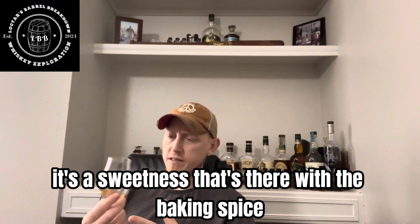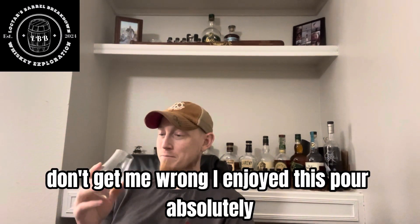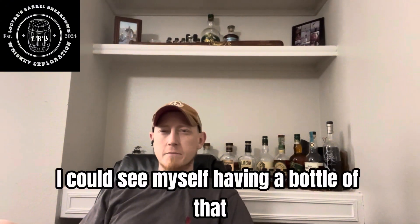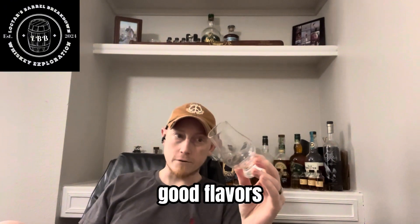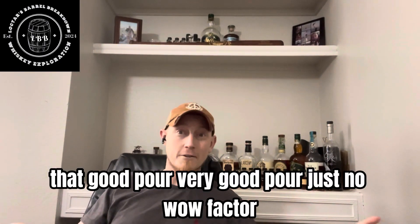It's a sweetness that's there with the baking spice, but it's kind of earthy. It's a good taste — I enjoyed this pour, absolutely, which is surprising. Again, not a fan of Maker's, but it's not a bad pour. It drinks very smooth, finishes smooth. That's something I could see myself having a bottle of. Nothing wrong with it. It's not a new favorite, I will say that, but it's an enjoyable pour. Easy to drink. Low burn. Good flavors. Just no wow factor.